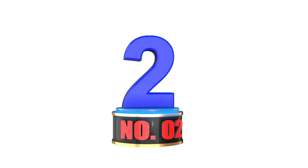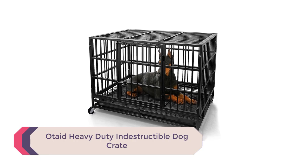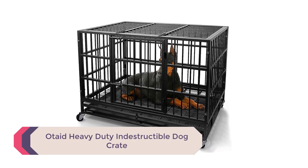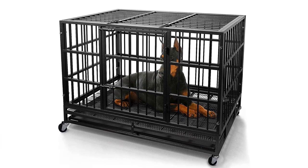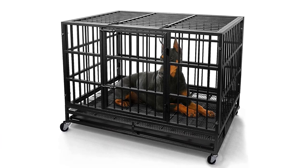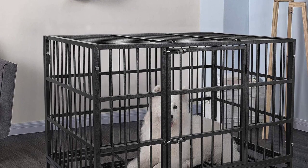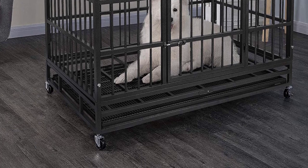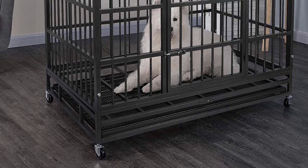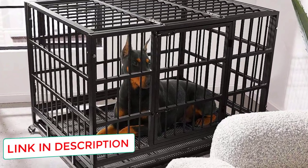Number 2: Otaid Heavy Duty Indestructible Dog Crate. The Otaid Heavy Duty Indestructible Dog Crate is a 48-inch cage kennel with four 360-degree rolling caster wheels. Two of the casters are lockable for a secure hold when you need the crate still. This cage is built for the strongest and most nervous or aggressive of dogs, with sturdy dual-bolt locks and a 20-gauge alloy steel frame. Rather than wire mesh, the cage is built with 0.5-inch steel tubing in an updated, durable design.